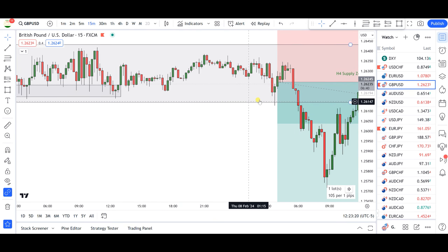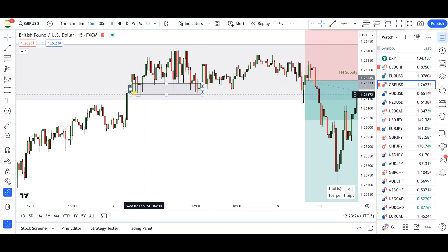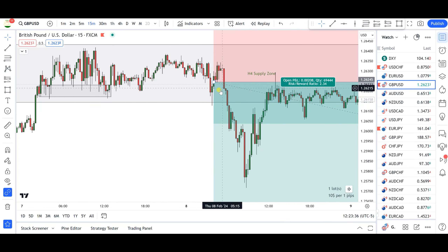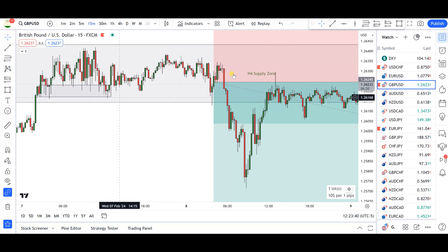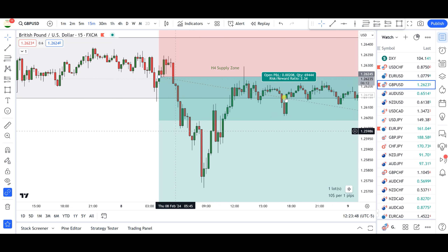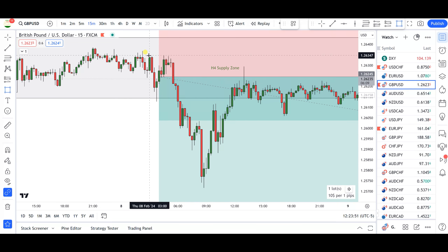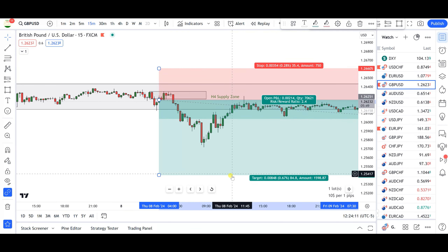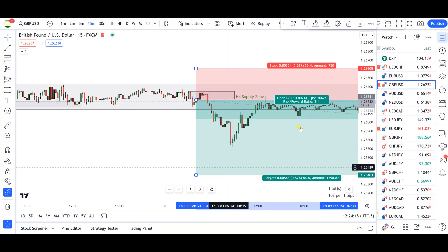I took the trade somewhere around here — before the New York session. During the Tokyo/Asian session, the markets gave us a hesitation and then finally a nice push to the downside that took off a previous level of support, albeit weakly. I liked it because I was anticipating the bears to come in. I identified this intraday supply zone origin, and when price retraced into that supply zone, just before entering it, I clicked my sell button. My anticipation was that this area would hold for further continuation to the downside and a possible retest of the previous swing low.